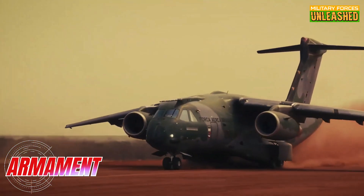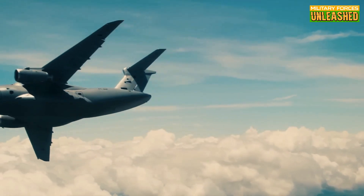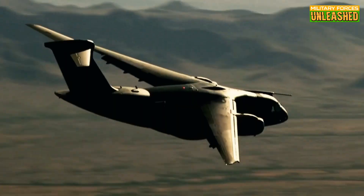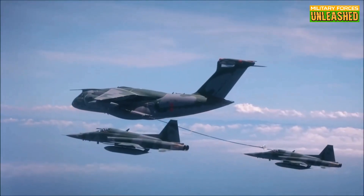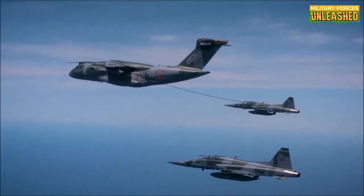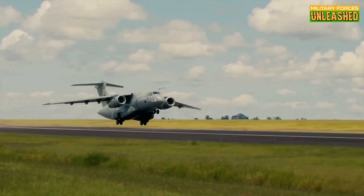Unlike its C-130 gunship cousins, the KC-390 doesn't come with an arsenal of guns or missiles strapped to its wings — that's not really its gig. But it does have provisions for self-defense, like chaff and flare dispensers to jam incoming missiles. The real weapon here is the aircraft's ability to function as an in-air refueling tanker. This plane can top off jets and helicopters mid-flight, making it a force multiplier for any air force. No bombs, but in a dogfight, it might just be the plane keeping the jets fueled and in the sky.